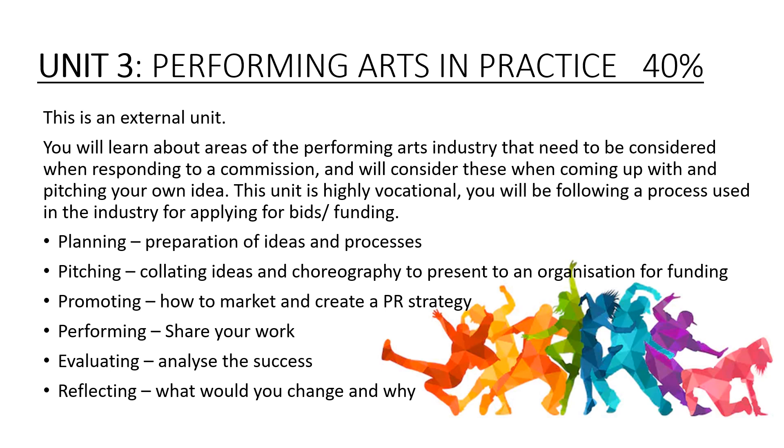Unit 3 – the external unit – Performing Arts in Practice. You will learn about areas of the performing arts industry that need to be considered when responding to a commission, and you will consider these when coming up with and pitching your own idea. This unit is highly vocational. You will be following a process used in the industry for applying for bids and funding.